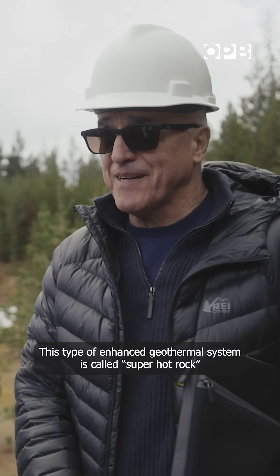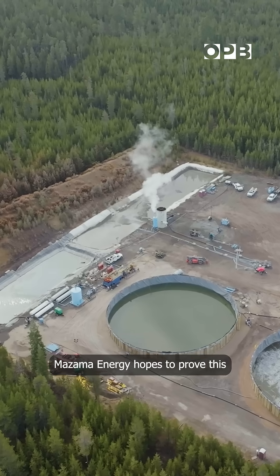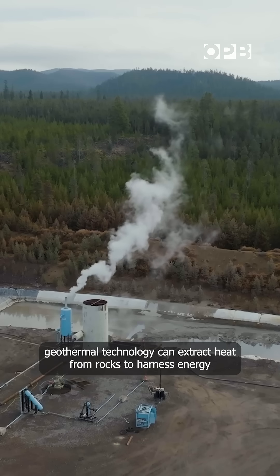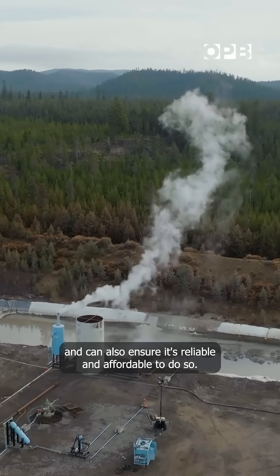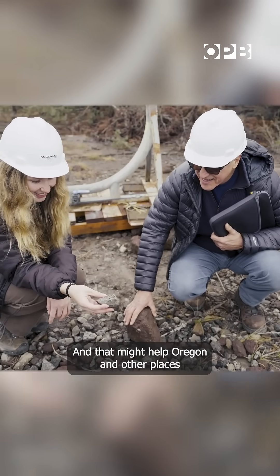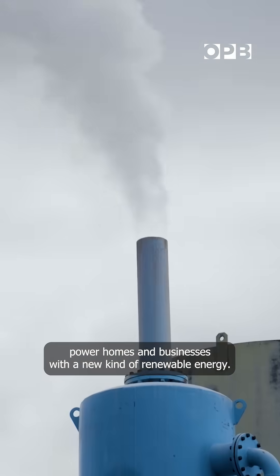This type of enhanced geothermal system is called super hot rock. Mazama Energy hopes to prove this geothermal technology can extract heat from rocks to harness energy, and can also ensure it's reliable and affordable to do so. That might help Oregon and other places power homes and businesses with a new kind of renewable energy.